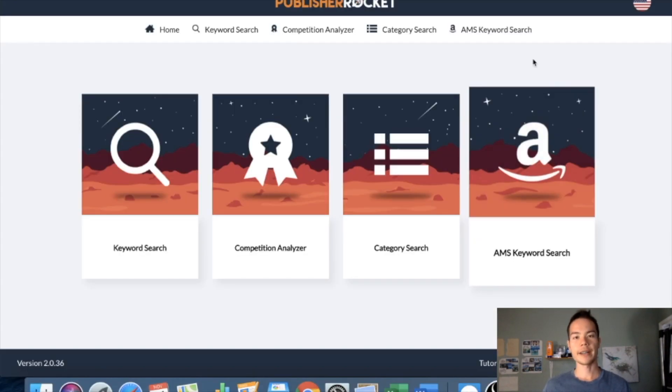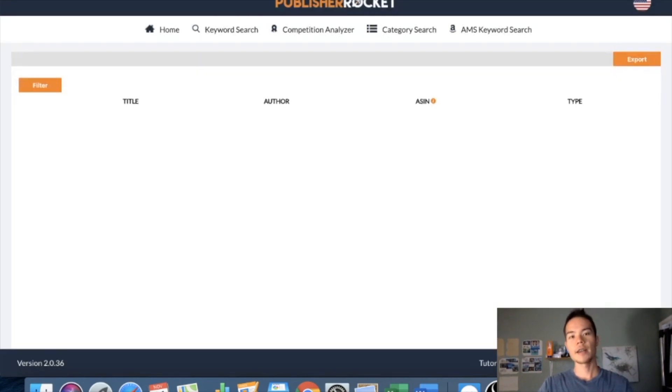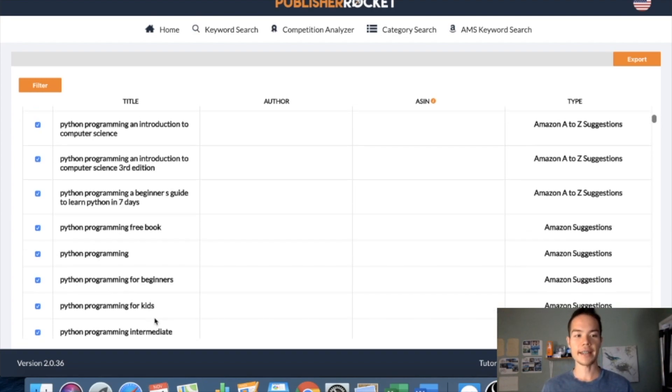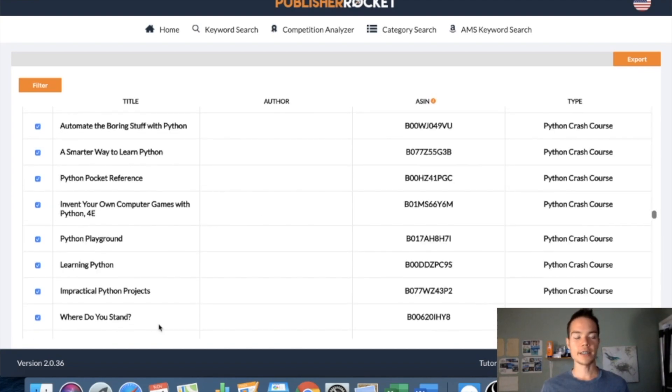We're in Publisher Rocket right now, starting with the AMS keyword search — this is my favorite feature. When you're running AMS ads, whether you have a nonfiction or fiction book, you can simply put in a main keyword for nonfiction or a main genre for fiction. In our example, let's put in 'Python programming' for nonfiction, and it will give you all these keywords you can potentially target on your AMS ads — easily over a hundred keywords per search. With AMS ads there's a strategy where you want to put 1,000 keywords per campaign.